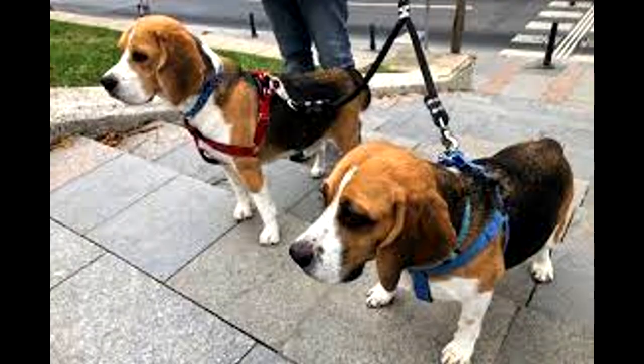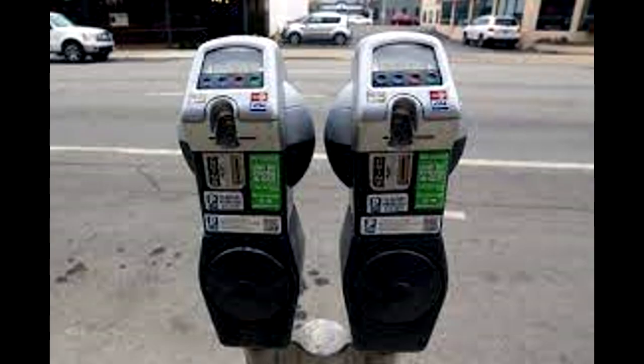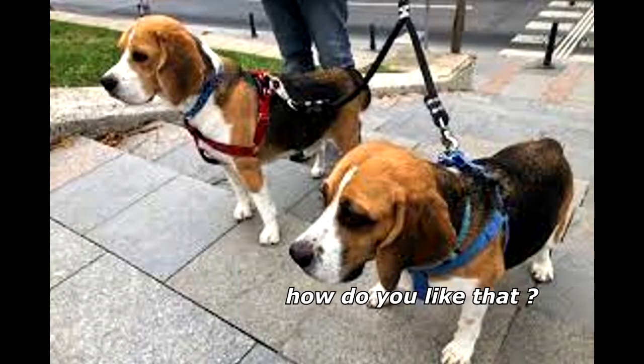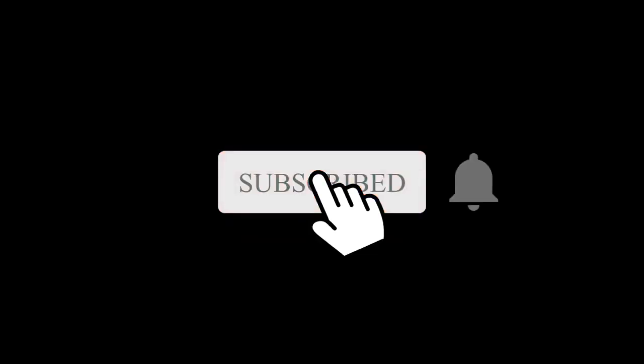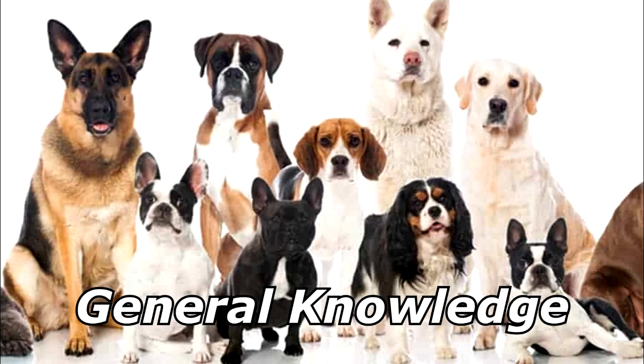Two dogs walk over to a parking meter. One dog says to the other, 'How do you like that? Pay toilets!' Thanks for watching, and subscribe for more bad jokes and general knowledge about dogs.